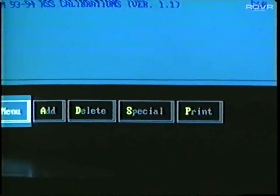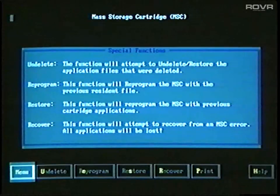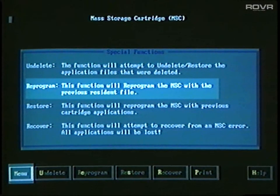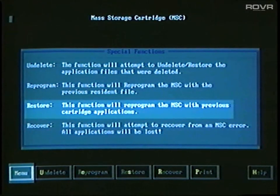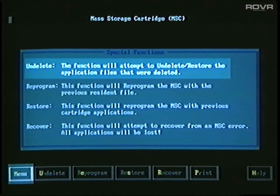Back at the current content screen, we can see a button marked Special. Select this only in case of a problem with the mass storage cartridge. You won't need these functions for routine operations, but I'll cover them briefly. The Reprogram option allows you to replace the resident software, and you can then reload the applications you want. If you need help with this procedure, you can call the TechLine Customer Support Center at 1-800-828-6860. The Restore function can load a previous version of a selected application into the cartridge, and the Undelete function puts back any applications that were previously deleted. That covers updating.